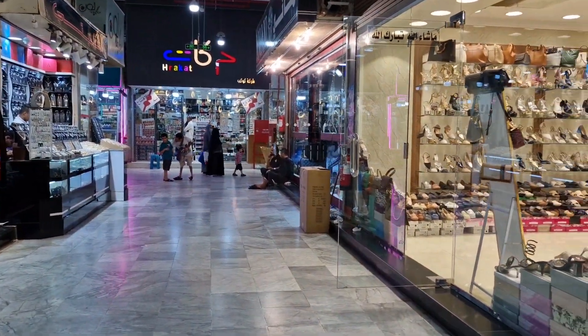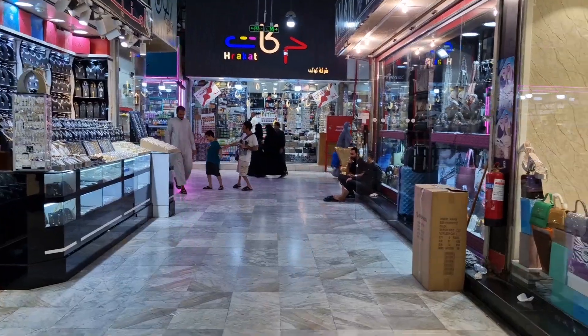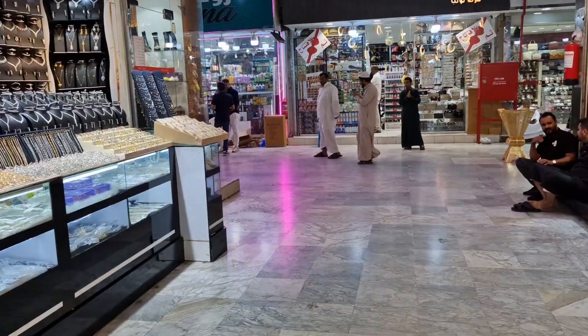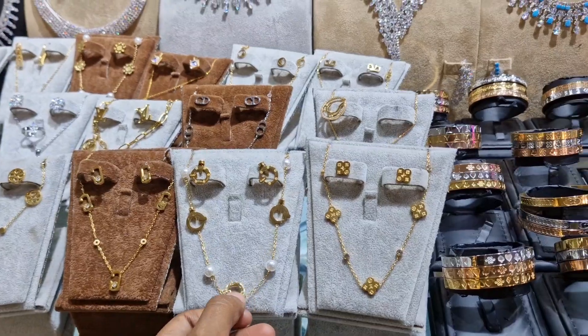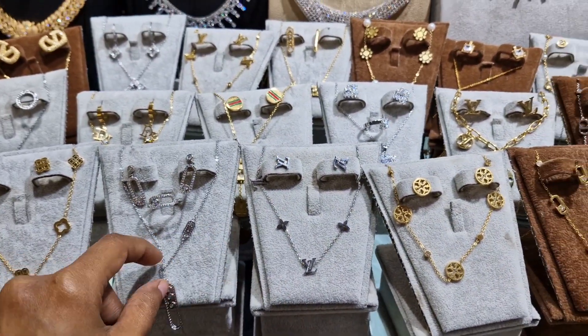This is Souq Al Mokrona. Here you can find abayas, shoes, bags, fabrics, and jewelry. Look at this — very inexpensive jewelry. See all these.